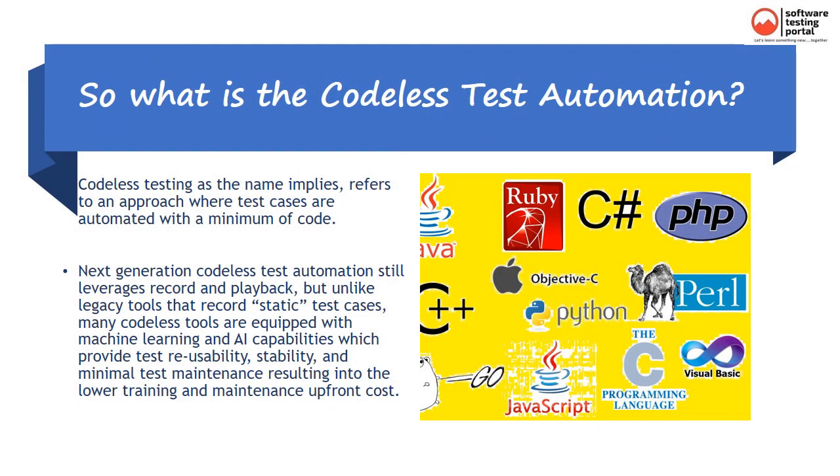Codeless testing, as the name implies, refers to an approach where test cases are automated with a minimum of code. Next-generation Codeless Test Automation still leverages record and playback, but unlike legacy tools that record static test cases, many Codeless tools are equipped with machine learning and AI capabilities which provide test reusability, stability, and minimal test maintenance, resulting in lower training and maintenance upfront costs.